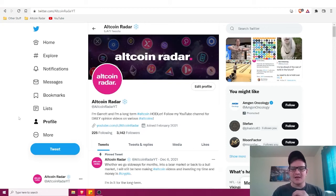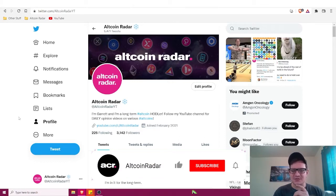Hey crypto fans, my name is Garrett and welcome to Altcoin Radar. Today we're going to take a look at seven of the best crypto debit cards for 2022. If you enjoy the content I create, go ahead and subscribe to the channel and give this video a thumbs up.